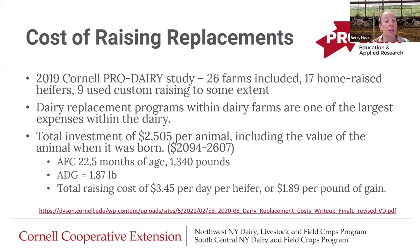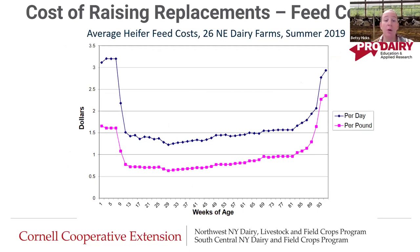Some stats about these heifers: age at first calving on these herds was 22.5 months of age, and they averaged 1,340 pounds. The average daily gain these heifers achieved was 1.87 pounds. The total raising cost per day per heifer was about $3.45, or about $1.89 per pound of gain. We have that write-up in the chat. We're going to look at a couple graphs from this write-up because it's really setting the stage for the importance of why we need to look at this — because it's super costly.